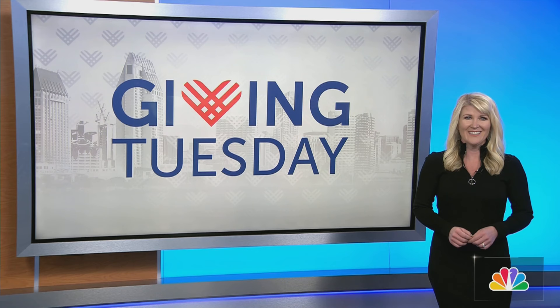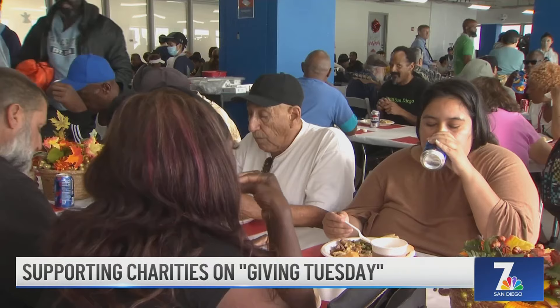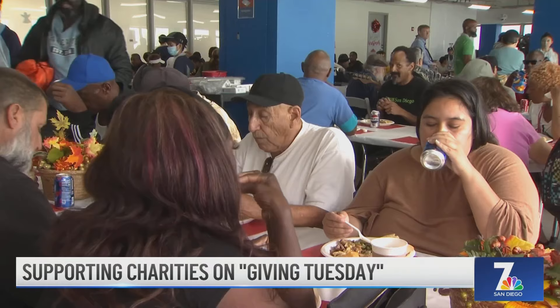Today is Giving Tuesday, when you're encouraged to open your heart and your wallet and support your favorite charities. There are multiple local charities you can support. Father Joe's Villages works to help the homeless — every donation will be doubled today, up to $250,000. Other nonprofits doubling donations include the San Diego Humane Society, which helps shelter animals, provides low and no-cost veterinary care, and helps rescue pets during natural disasters. And Serving Seniors, which helps seniors in poverty by providing meals, social service visits, and housing. More coverage you can count on at NBC7.com. Thanks for watching. Have a great day.